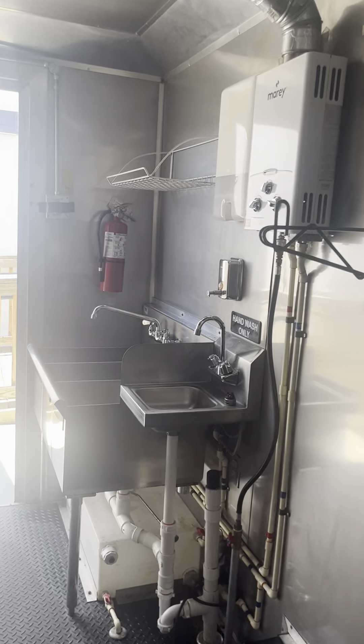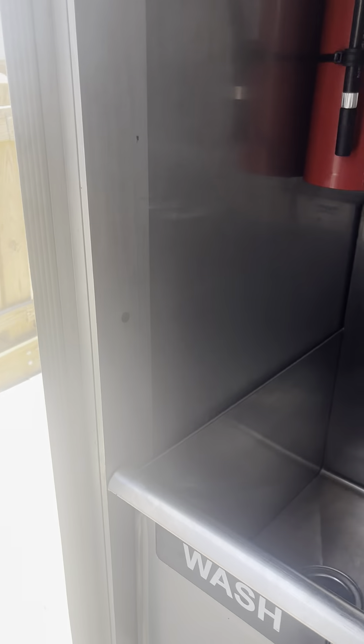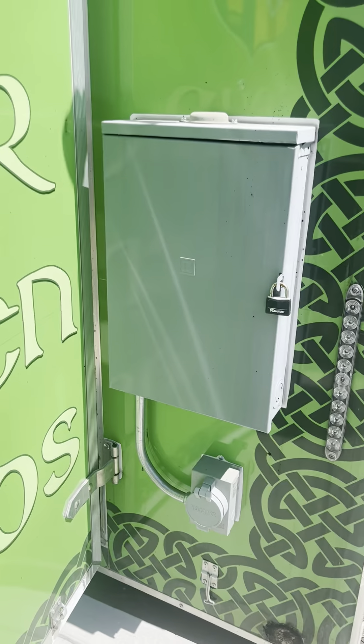You can take a look in the description — I'll go ahead and list some of the specs on the different equipment. You can see the plumbing system there; the wastewater tank is underneath the trailer. We have our electrical service out here, it's 50 amp.